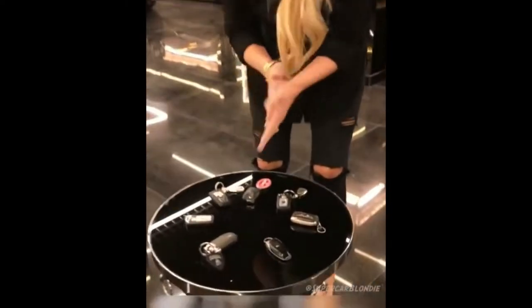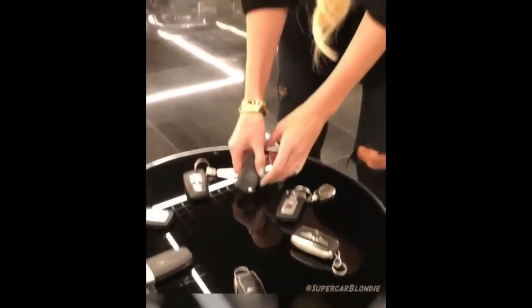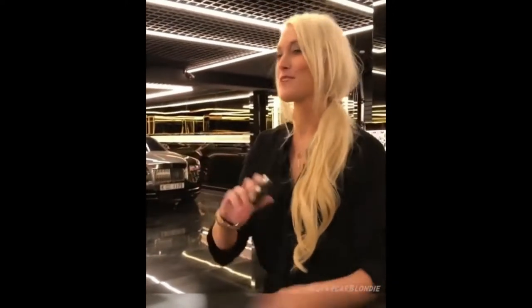We've got a whole table of keys here — McLaren, Lamborghini, a few Rolls-Royces, Bentley, and the Bugatti key. Gotta take the Bugatti. Let's go!